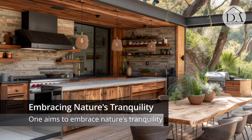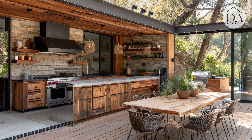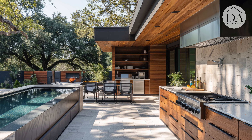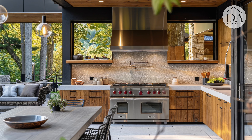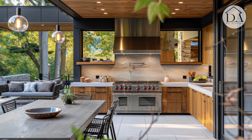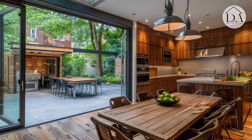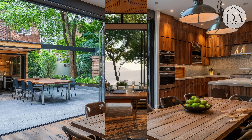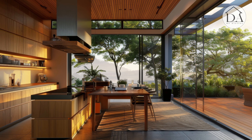Embracing Nature's Tranquility. In crafting a rustic outdoor patio, one aims to embrace nature's tranquility while creating an inviting space for relaxation and entertainment. Incorporating natural materials like reclaimed wood and stone pavers, the patio becomes a rustic retreat where one can unwind amidst the beauty of the outdoors.